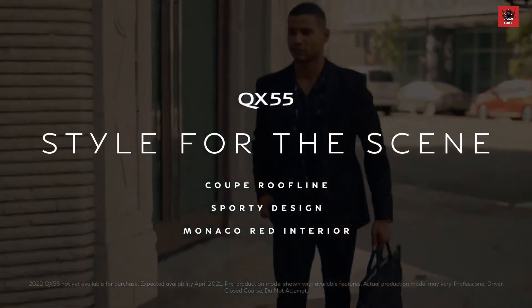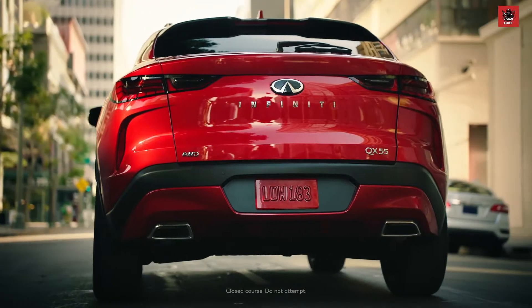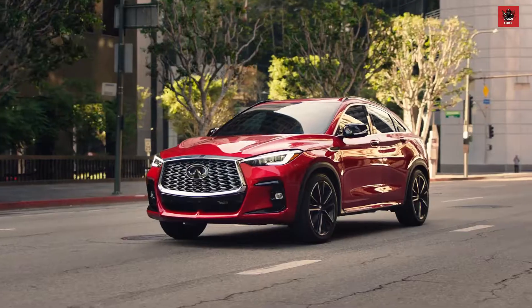The most inspired evenings are usually the most exclusive. The QX55 meets the hottest events in style, whether or not you have a wristband.